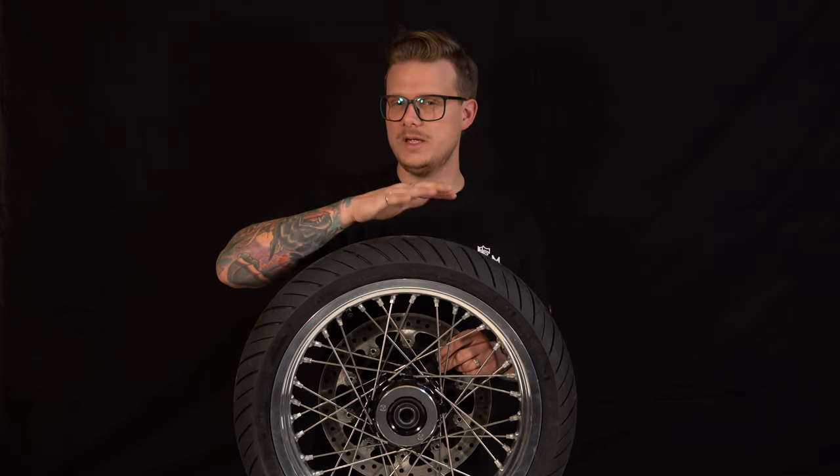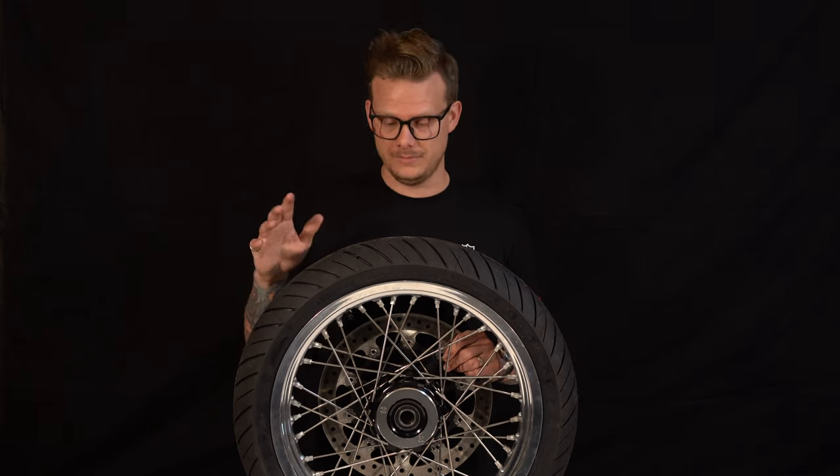You're going to be in the ballpark of about 1,680 to 1,900 euros, which in US dollars is going to be around the $2,000 to $2,400 mark, give or take. If we stop printing money, it might actually change a little bit. The buying process of these wheels is seamless.